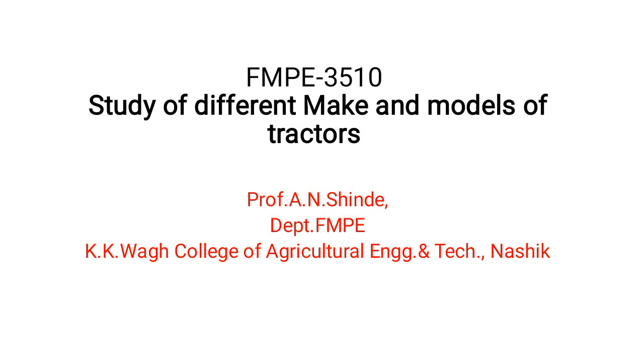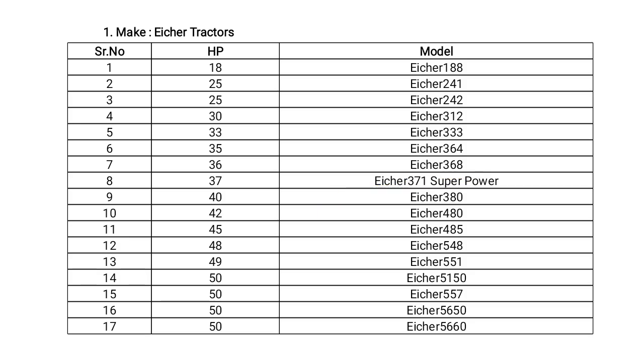Welcome to the student. Today we see practical number one: study of different makes and models of tractor.